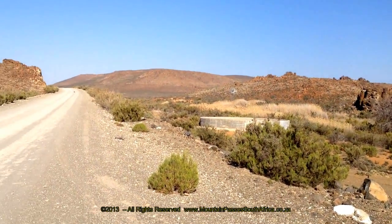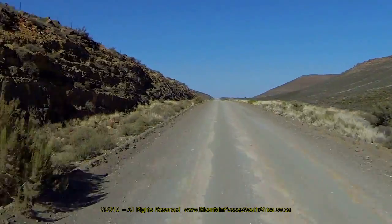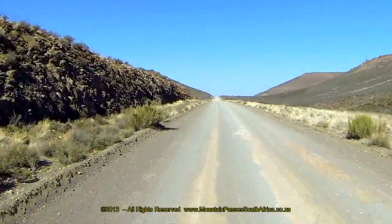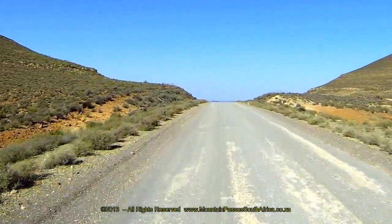Our video starts at this isolated farm at the northern end of the pass. Other than snowfalls, this is a safe pass with no apparent dangers and no very steep sections or sharp corners.